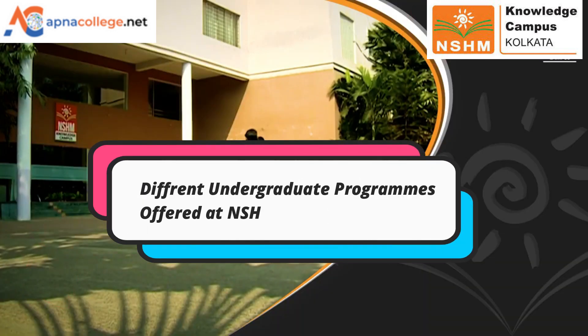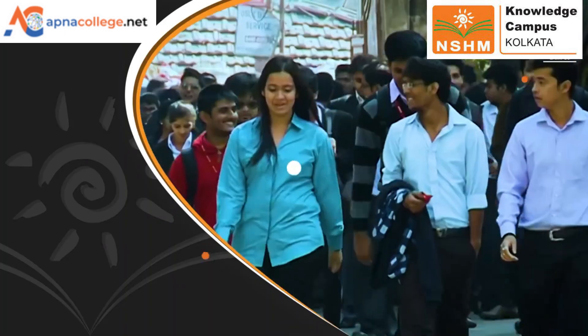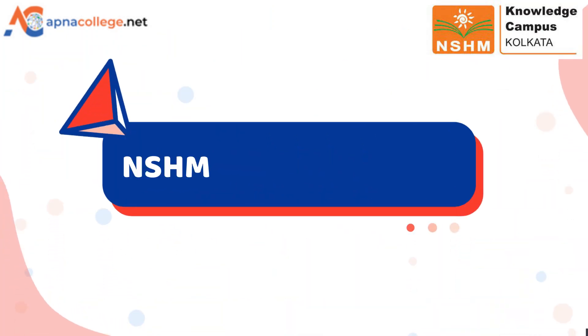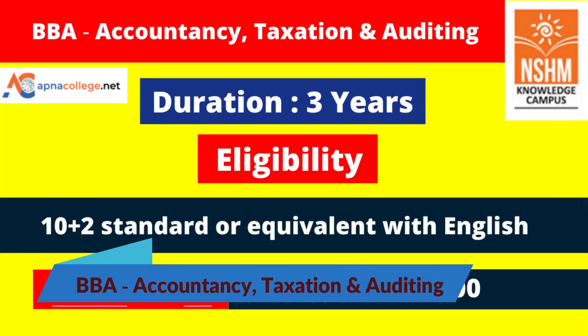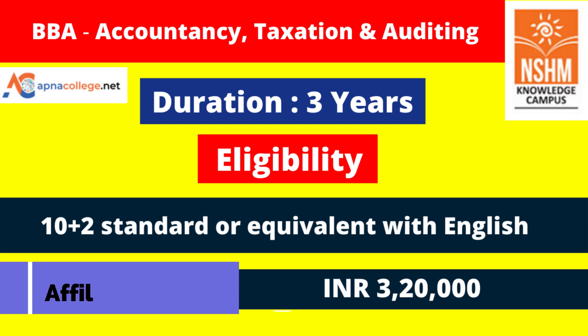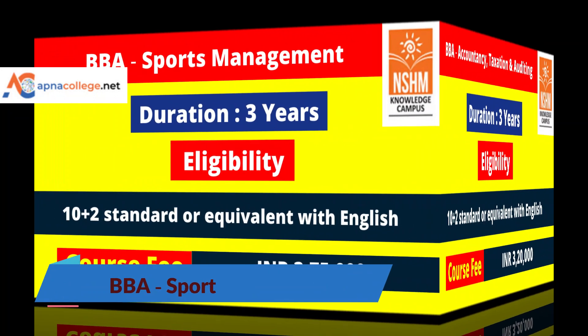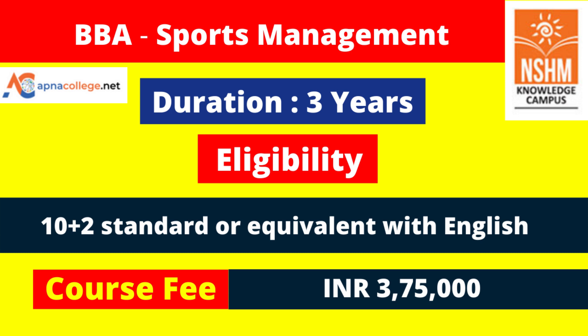Now we will look at the different undergraduate programs available at NSHM Kolkata campus along with their eligibility and fee structure. NSHM Business School offers a three-year BBA with specialization in Accountancy, Taxation and Auditing. This program is affiliated with MAKAUT and the course fee for BBA Accountancy, Taxation and Auditing is 3 lakh 20,000 for three years.